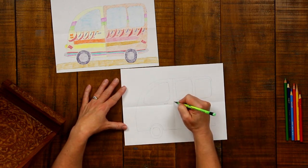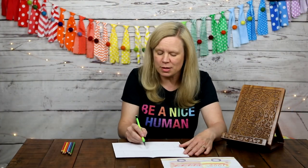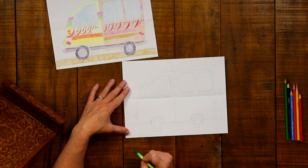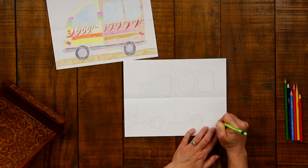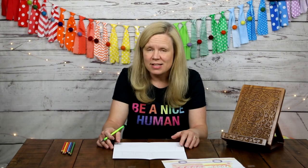You can draw a side handle on the van or a normal handle — it's your tap tap, you decide! Draw a small half circle on the front of the tap tap for the headlight, and then another half circle below it for the front bumper. Do the same on the back to add a rear bumper. Your tap tap van outline is now ready to color!